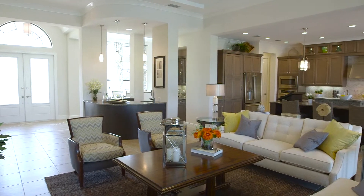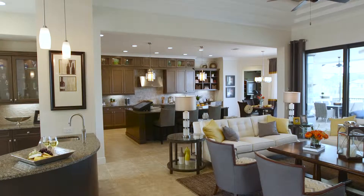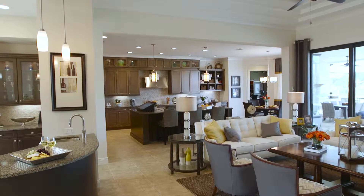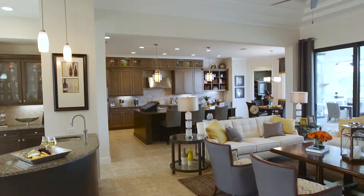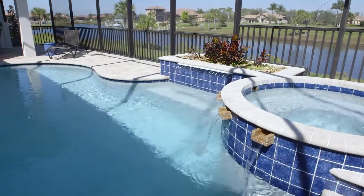This home is 3,147 square feet of living space. It's so open — when you walk through the double glass doors, you look in and see this lovely expanse of home, and you look out to the wonderful pool and harbor area.